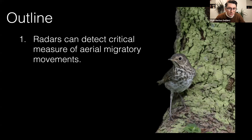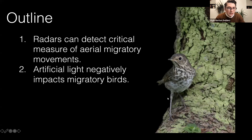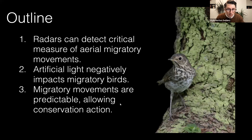So first, radars can detect critical measures of aerial migratory movements — hopefully you'll be convinced of that by the end. Artificial lights negatively impact migratory birds, and I'll be talking about what we've been doing using radars to come up with strategies for mitigating these impacts. Third point: migratory movements are predictable, allowing conservation action — alluding to the title that was already mentioned.